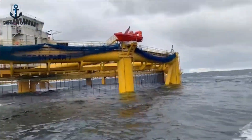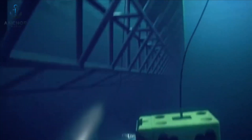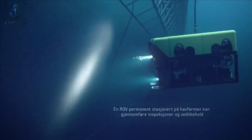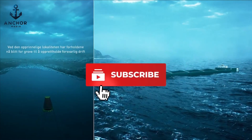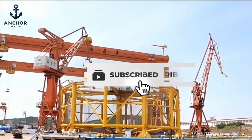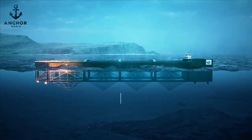Thank you for tuning in to our in-depth exploration of the future of fishing and marine conservation. If you share our passion for innovation and the naval sector, make sure to subscribe to our channel. Keep up with our latest videos featuring remarkable advancements and the visionaries driving them. Hit subscribe and join us on this exciting journey.